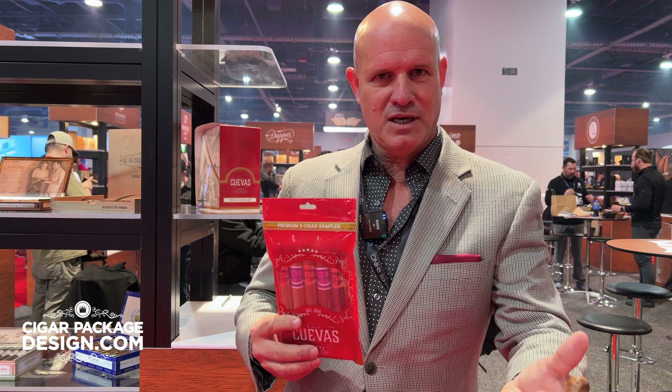Thank you for looking at this, and thank you for supporting our family and our brand.